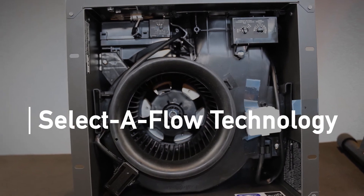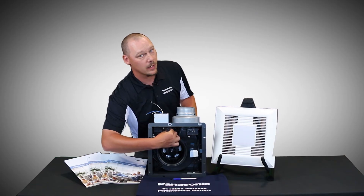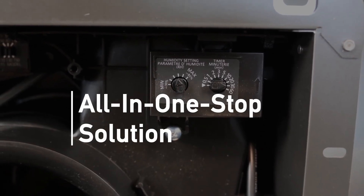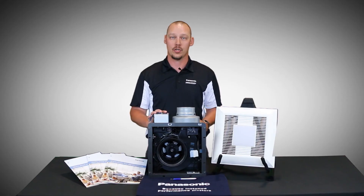The Panasonic fans all come with a selective flow technology. Very quickly and easily I can go from a 50 CFM fan to an 80 to 110. That allows us to be an all-in, one-stop solution for our electricians no matter what application they're walking into inside these houses.